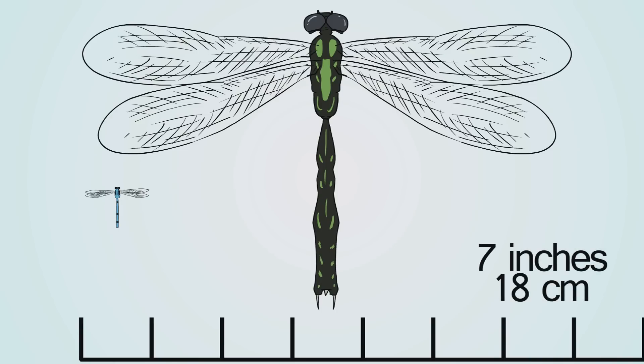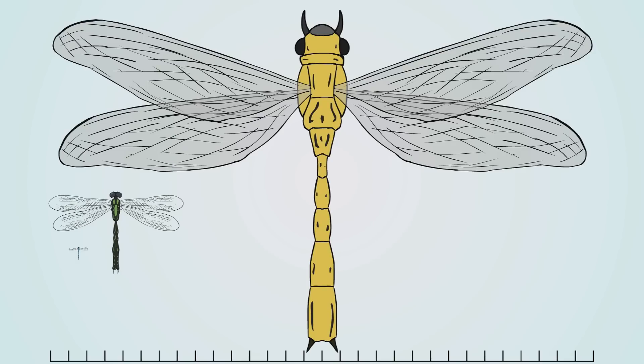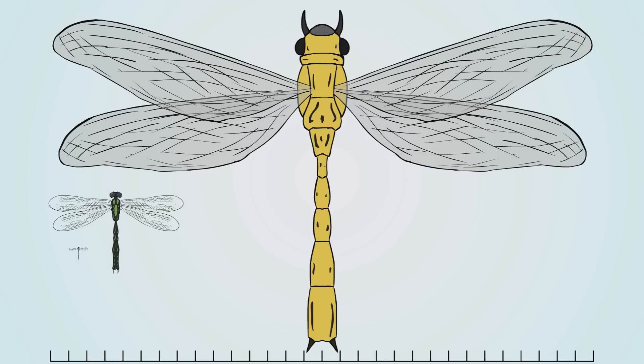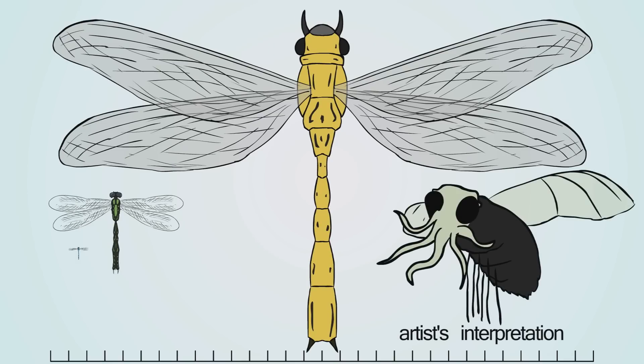325 million years ago, though, there was a dragonfly cousin with a wingspan of two and a half feet. I can't even imagine the ridiculously large animals that that thing was catching.